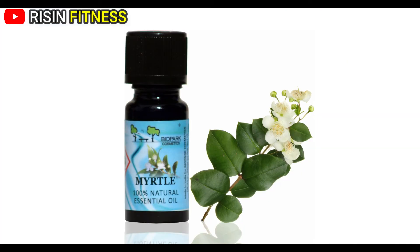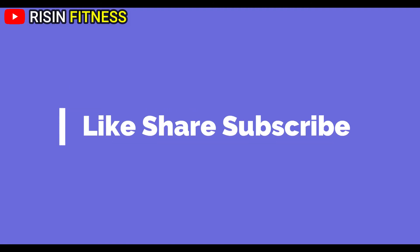So this was our today's video regarding how to use myrtle oil to get rid of patchy beard. Hit like, share and subscribe button, and comment down on which topic you want our next video. Thank you.